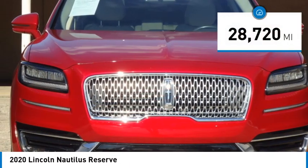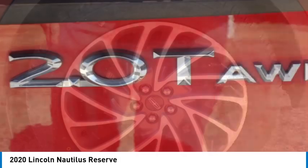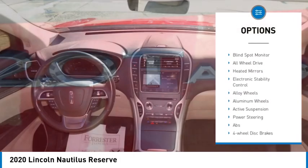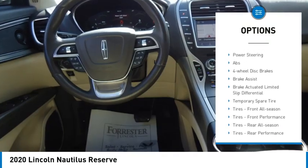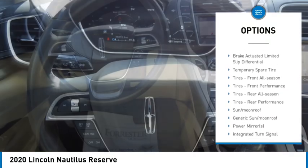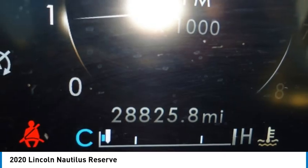This vehicle has less than 30,000 miles. Here are some of this vehicle's great options: rain-sensing wipers, tire pressure monitor, turbocharged, panoramic roof, blind spot monitor, all-wheel drive, heated mirrors, electronic stability control, alloy wheels, and aluminum wheels.